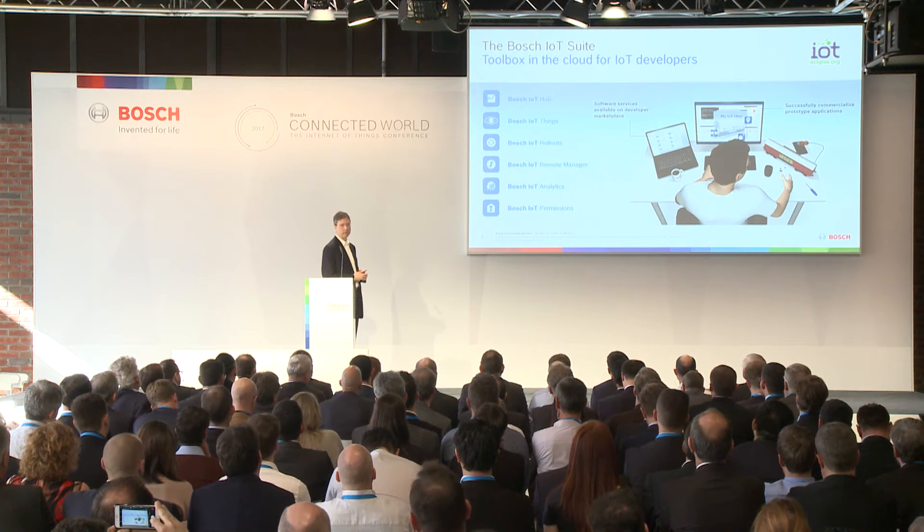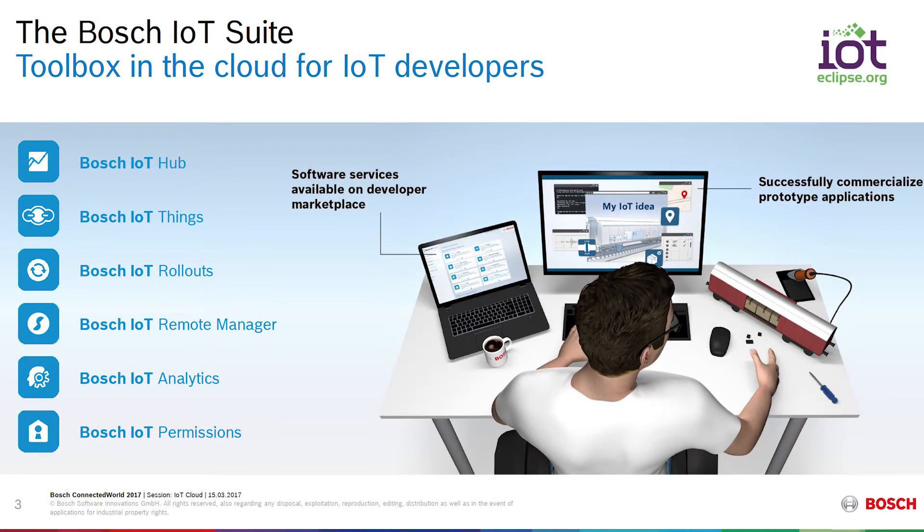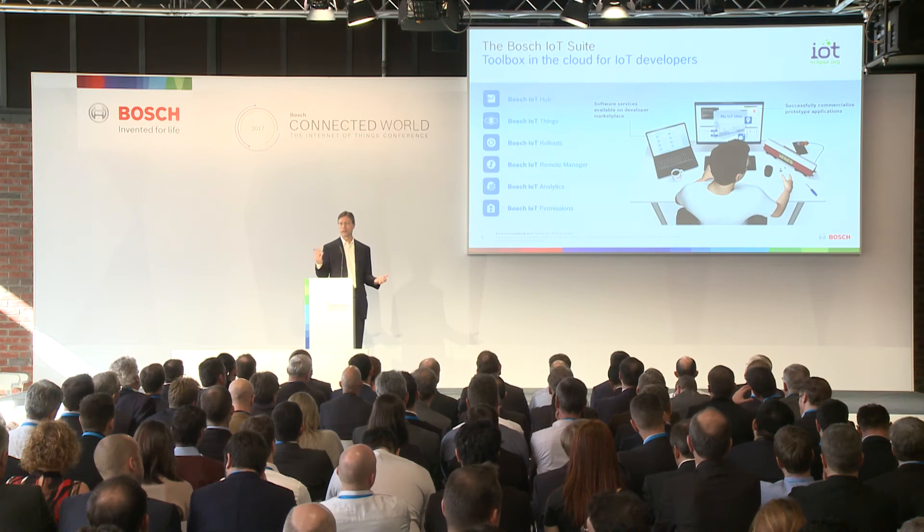More information is available on the BoschIoTSuite.com website on each of these services — it's publicly available information. But to provide a brief overview, the first service in the list is the Bosch IoT Hub. The Bosch IoT Hub is the primary mechanism for supporting communications, connectivity, and messaging between things and services.